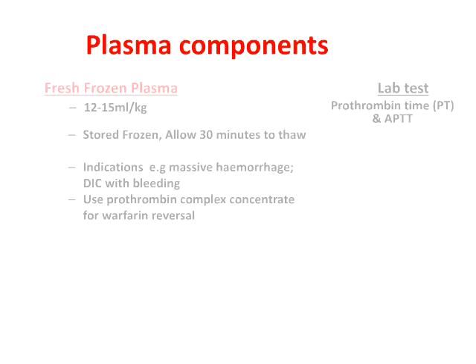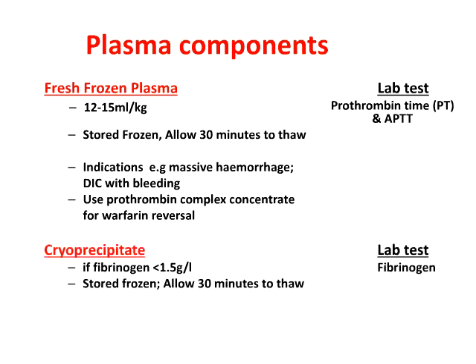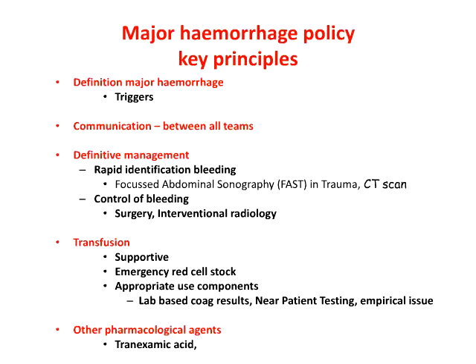In relation to plasma components, it's fair to say that there is very little evidence to guide effective usage. There are various national pragmatic guidelines. In the UK, we actually recommend that FFP is not used for warfarin reversal — prothrombin complex concentrate is a much better standardized product for this setting. I'll come to cryoprecipitate in a minute when we talk about major hemorrhage, which we can encounter in lots of different clinical settings: trauma, obstetrics, GI bleed, just to name a few.